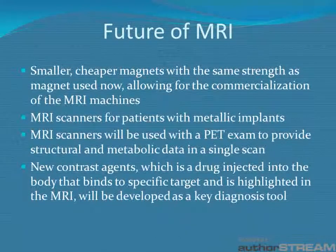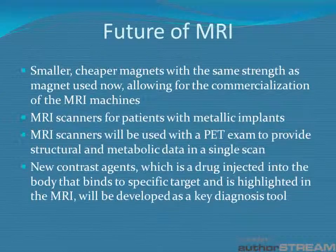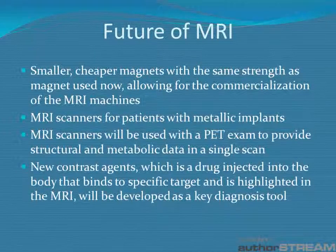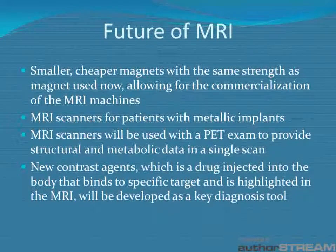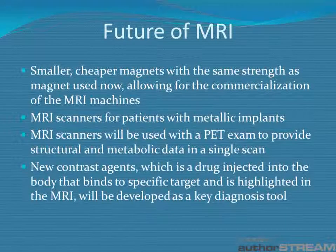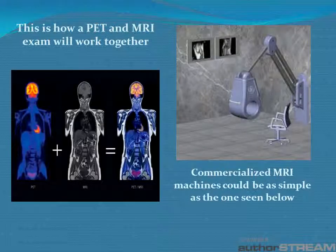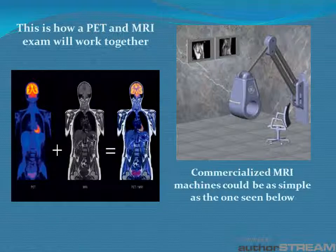The future is bright for MRI technology. Smaller and cheaper magnets will have the same strength as magnets used now, allowing for the commercialization of MRI machines. MR scanners will be developed for patients with metallic implants. Also, MR scanners will be integrated with PET exams to provide structural and metabolic data in a single scan. New contrast agents, which are drugs that are injected into the body to highlight specific areas, will be used as a key tool in diagnosis. This is how the PET and MRI exam will work together, and to the right is how simple a commercialized MRI machine could be.